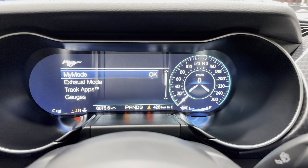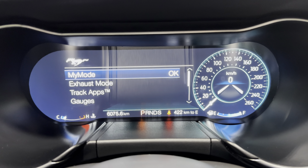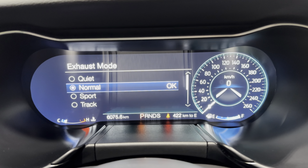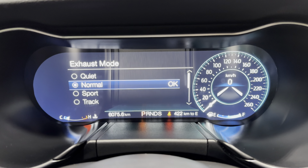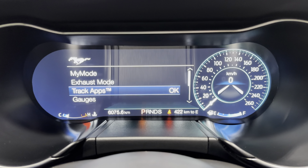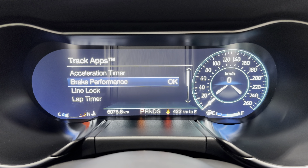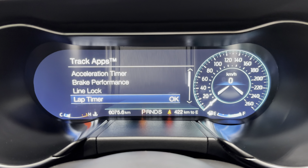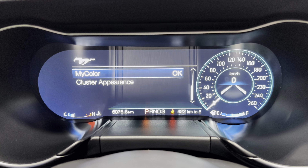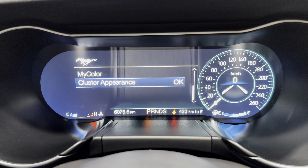Hitting the pony button takes you to your performance features. There's your exhaust mode — you can select quiet exhaust, normal, sport, or track. Let's keep it in sport for now. We've also got track apps: acceleration timer, brake performance, line lock, lap timer, and launch options. You can also change the gauges, cluster display, and color appearance.